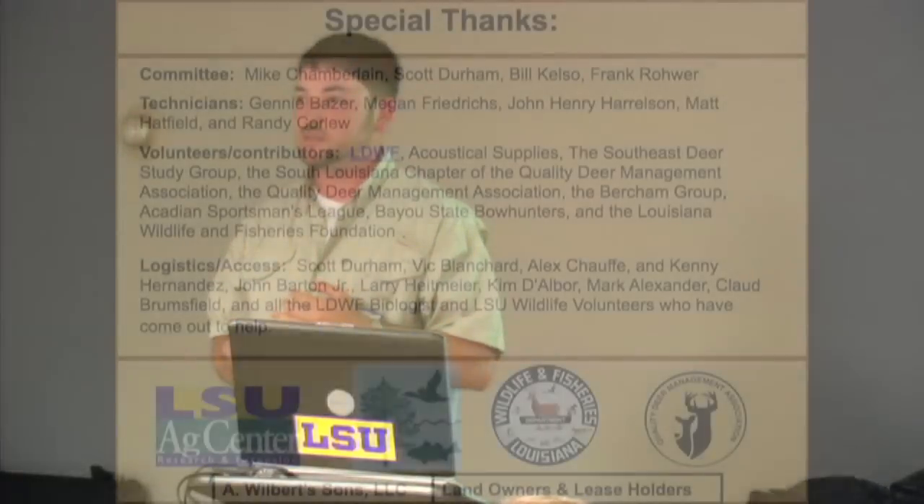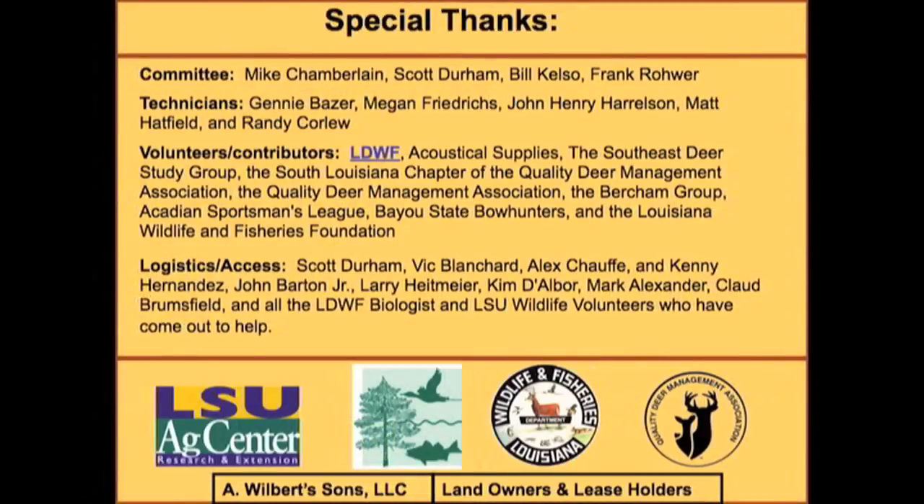I need to thank my committee for all their help — Scott has been a mentor, Mike is my professor. Thanks also to all the technicians, Wildlife and Fisheries, the Ag Center, and this venue for letting me come out last year and this year. Special thanks to Mr. Kenny Hernandez, who is here today, along with a couple of other guys from the co-op. Thank y'all for coming out.